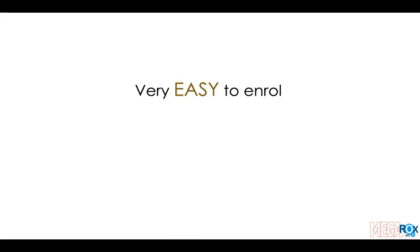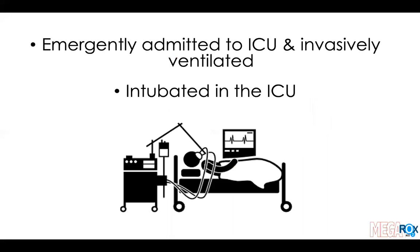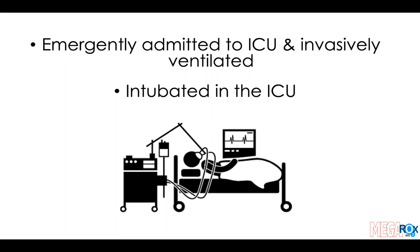MEGAROX is designed to be very easy to enroll, very easy to implement, very easy to collect data, and very easy to consent patients. It will be easy to enroll patients because they are easy to find. To enter the trial, patients need to be emergently admitted to the ICU and invasively ventilated or intubated in the ICU. This means all patients except those admitted after elective surgery are potentially eligible. The only patients excluded are those where the treating clinician does not consider enrollment to be in the patient's best interests — for example, if death was inevitable, or if one oxygen regimen was clearly indicated or contraindicated.